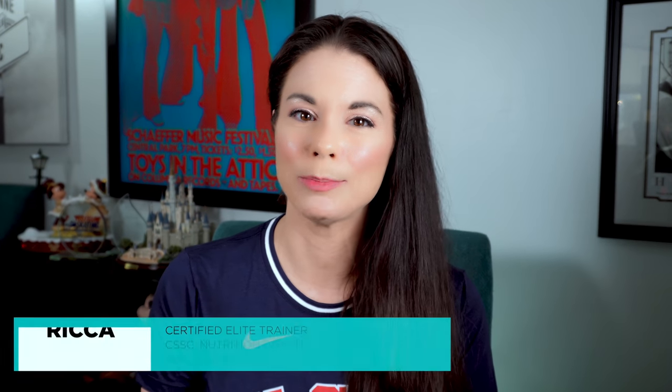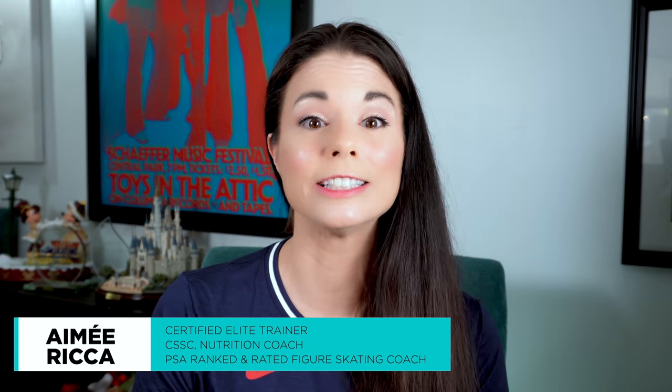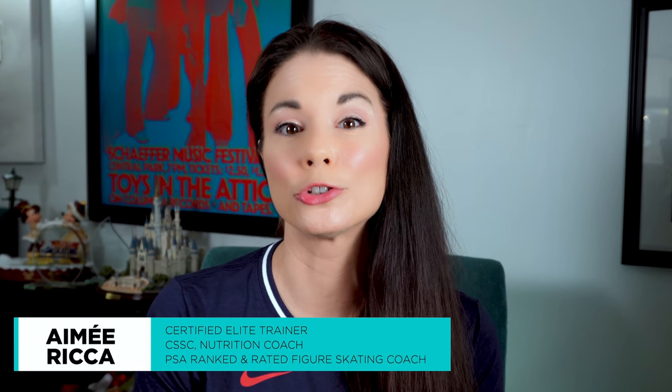IJS demands a rigorous understanding of requirements and criteria for component marking. Competitive figure skating programs must allow for the execution of elements while performing a composition for the best overall results. Component marks are a critical part of that score. My name is Amy Ricca and I'm a PSA ranked and rated figure skating coach, an ISSA certified elite trainer, certified specialist in strength and conditioning, youth fitness specialist, and PN1 certified nutrition coach. I work with skaters and their families to help them create change and get real results.